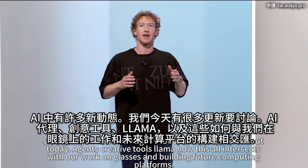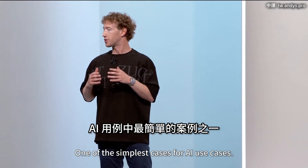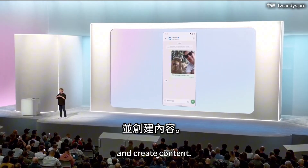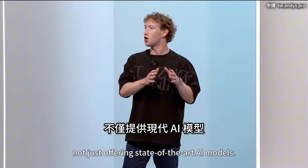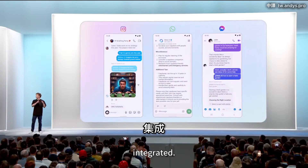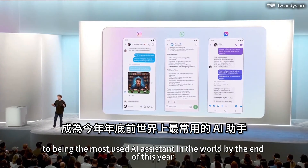There is a lot of exciting stuff going on in AI, and we've got a lot of updates to talk about today: AI agents, creative tools, Llama, and how this all intersects with our work on glasses and building future computing platforms. One of the simplest AI use cases is your AI assistant — basically something you can use to answer any question and create content. Meta AI differentiates itself by not just offering state-of-the-art AI models, but also unlimited access to those models for free, integrated easily into our different products and apps. Meta AI is on track to being the most used AI assistant in the world by the end of this year.